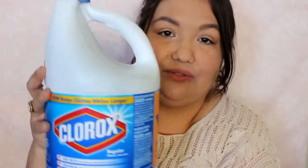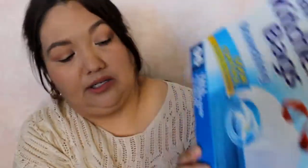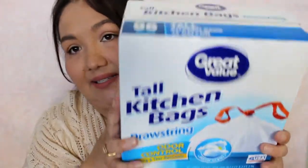Clorox — just one bottle of Clorox bleach. And then I got a bag of kitchen bags. This is a large size and it comes with 96, so just for garbage.